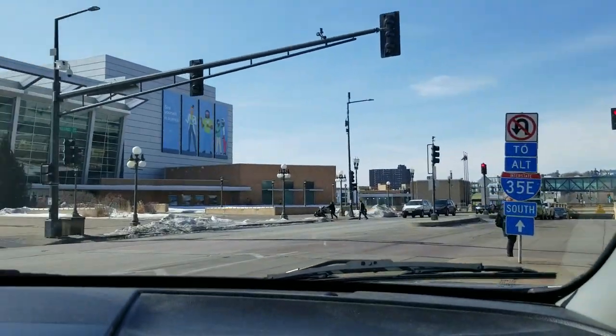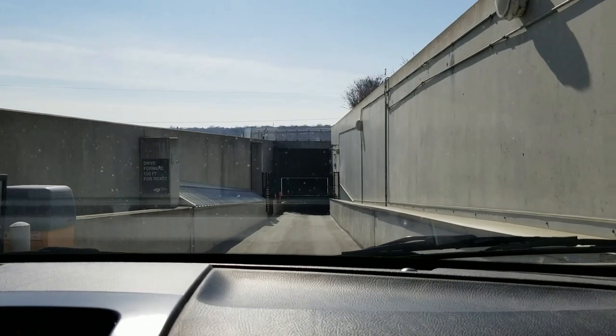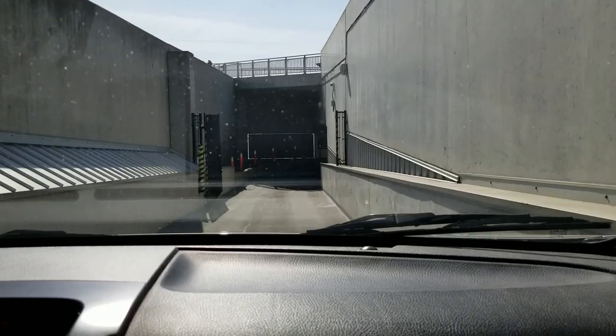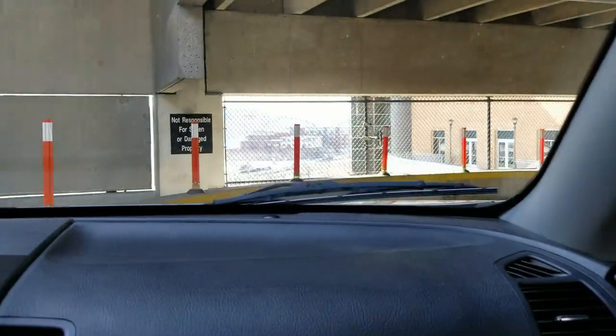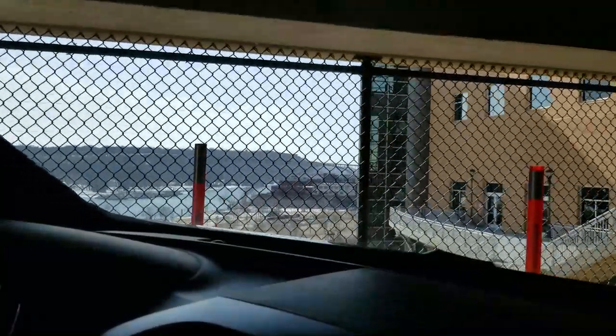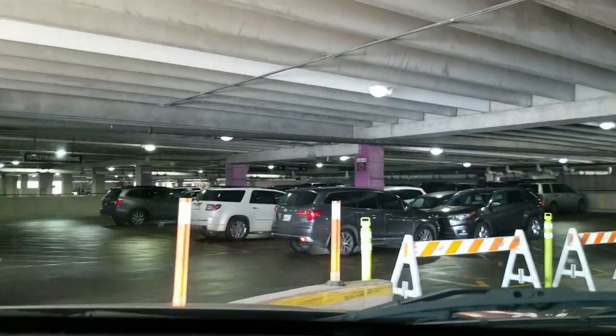The entrance to this parking ramp is very narrow, very steep, and a lot of people miss it. There is another way to get in, but this is the closest from the direction I was coming from. If you look through the fence, this museum is built on a cliff overlooking the Mississippi River.